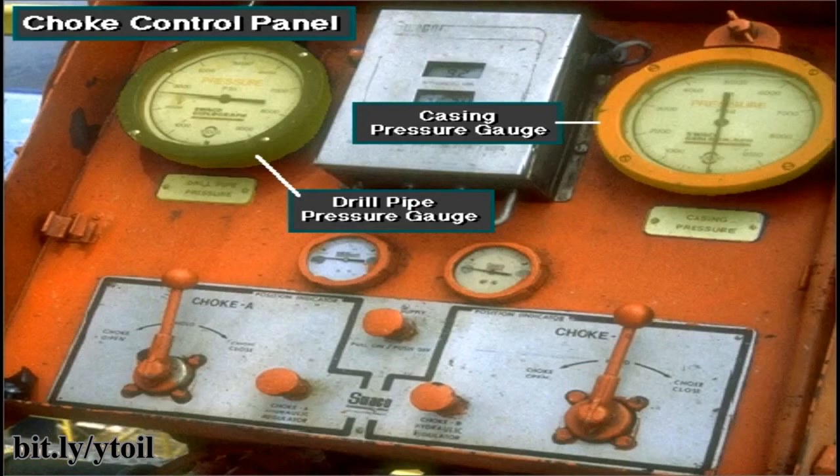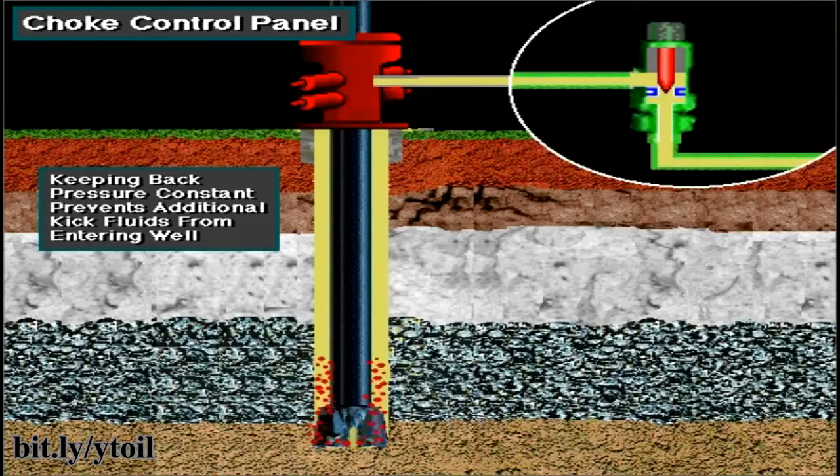The driller or another crew member uses the choke control panel to adjust the size of the choke's opening as kick fluids flow through it. By watching the pressure on the drill pipe and casing, and by keeping the mud pump at a constant speed, the choke operator adjusts the choke to keep the pressure on the bottom of the hole constant. The choke operator must keep the bottom hole pressure constant to successfully control and circulate a kick out of the hole.